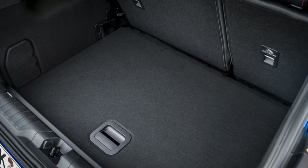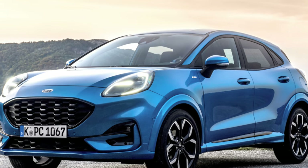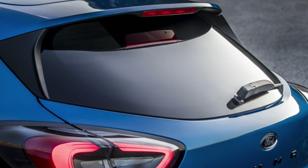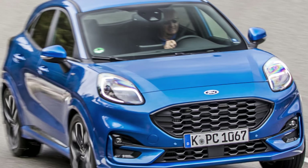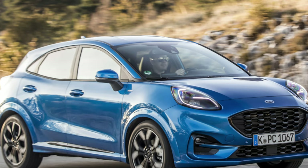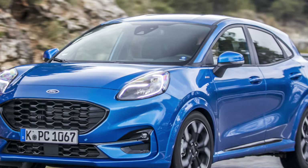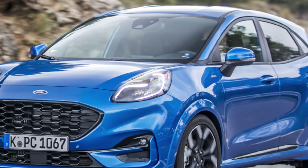ST-Line trim brings sportier styling and swaps the conventional instrument dials for a 12.3-inch digital display. ST-Line X adds climate control, bigger 18-inch alloys for an even sportier look, tinted rear windows, part-leather seats, and the B&O stereo. The range-topping ST-Line X Vignale gets full leather seats heated in the front, a heated leather steering wheel, and keyless entry. The ST version gets 19-inch alloy wheels, Ford SYNC 3 infotainment, wireless charging, a 12.3-inch digital driver's display, a heated windscreen, heated Recaro sport seats, and a flat-bottomed leather steering wheel.